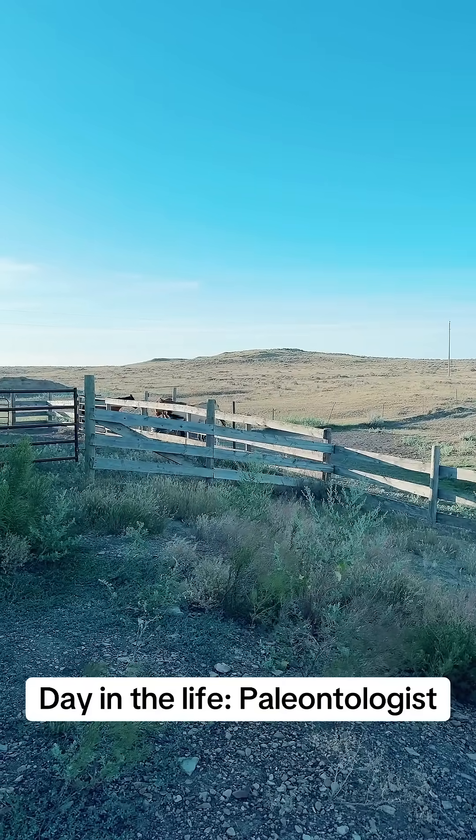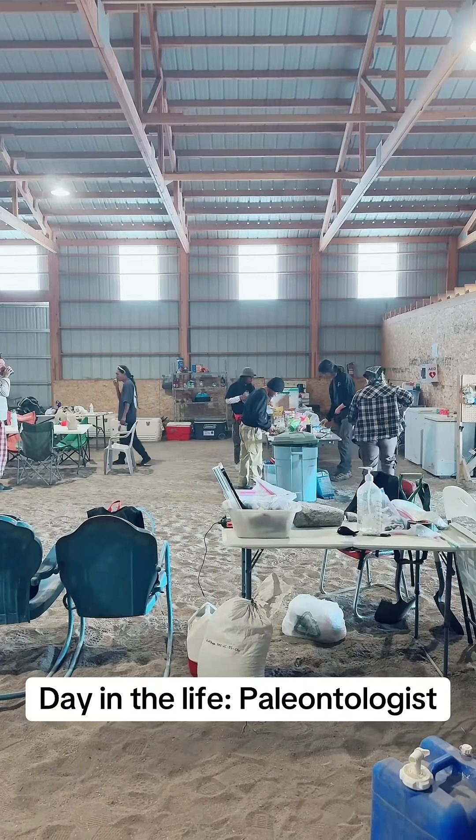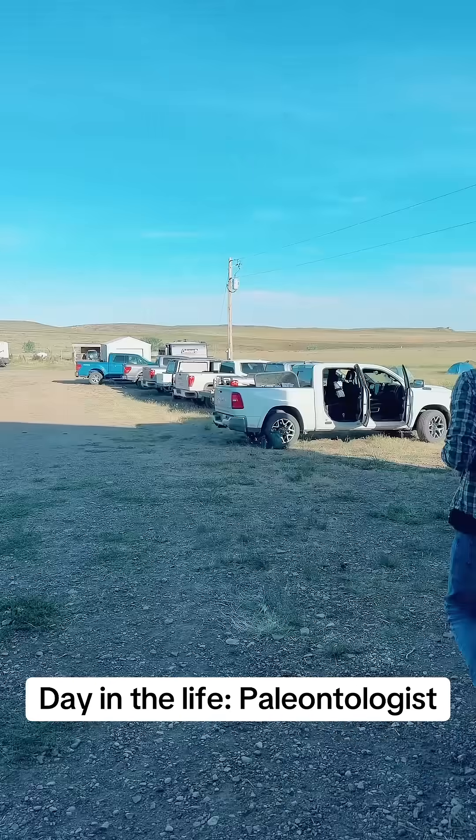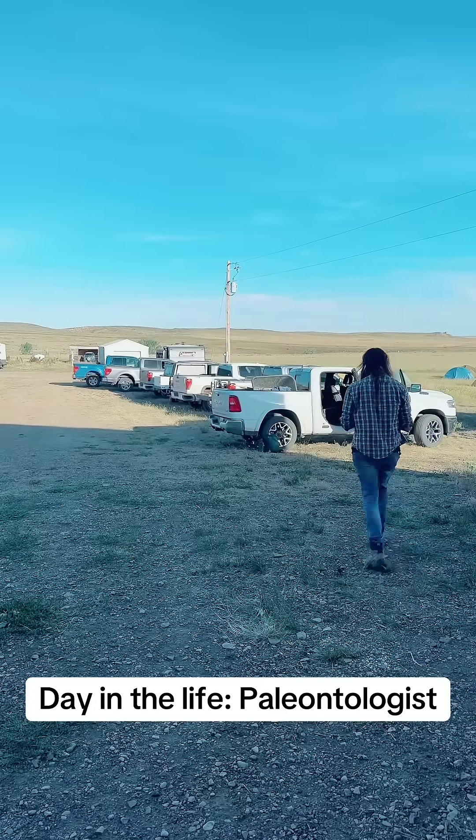Come with me as I take you on a dinosaur dig. Our days start out early to beat the heat out in the field. You can see us prepping for the day. We usually gather our supplies and are out by about 7:30 in the morning.